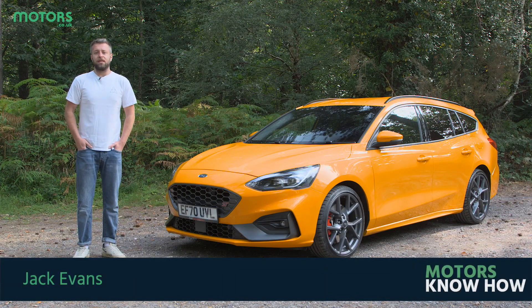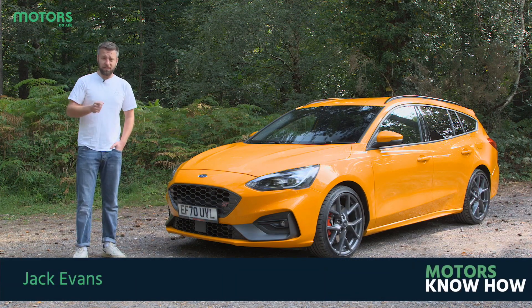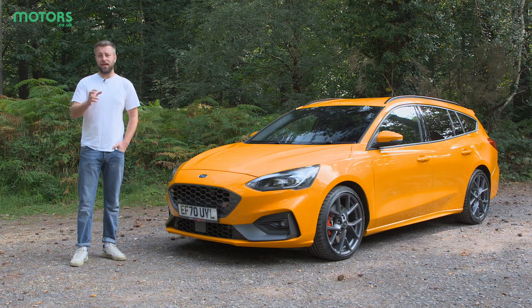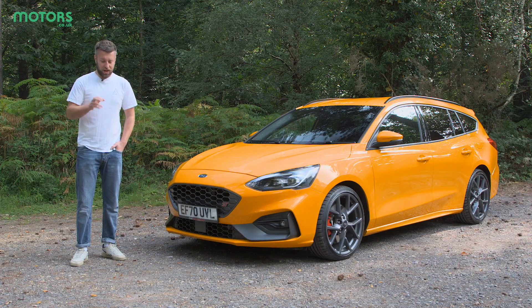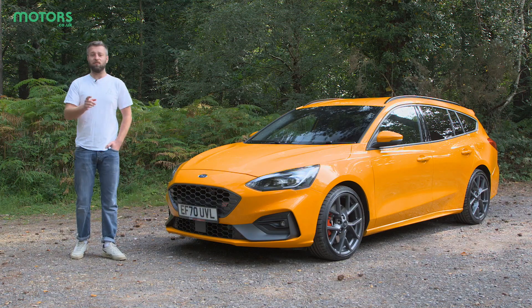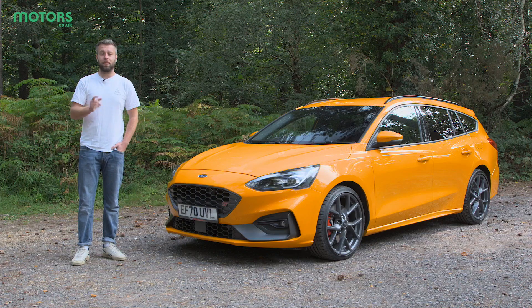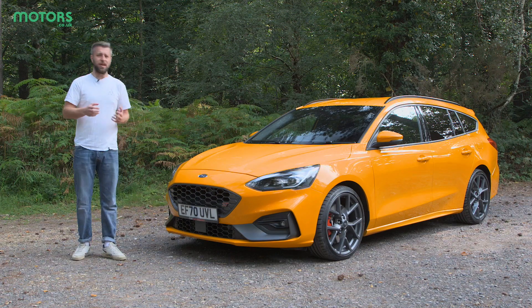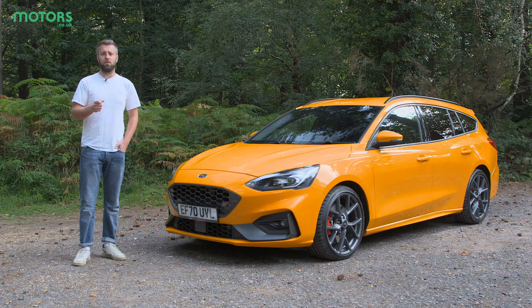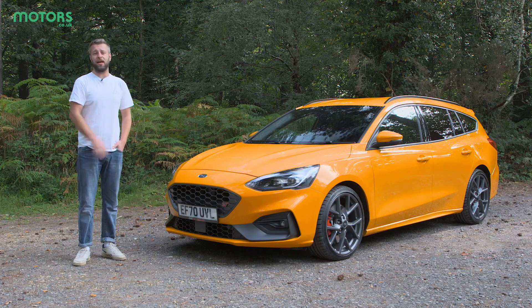Ford has a long-standing reputation for creating quite affordable but really exciting performance cars. As the decades have gone on they've become quicker and even more focused, and the Focus ST that we've got here is a real example of that. But can it provide everything that you need from a day-to-day hot hatch but with some added excitement for good measure? That's what we're going to find out today.